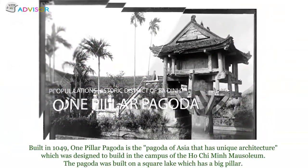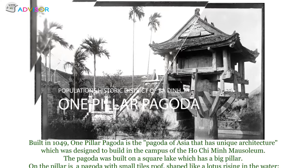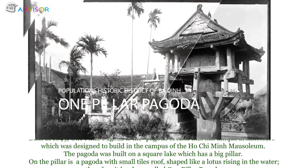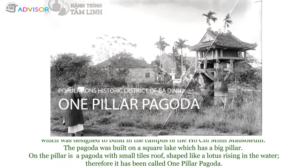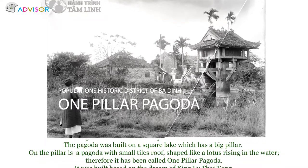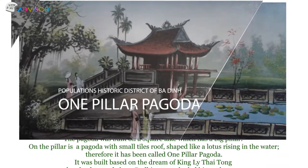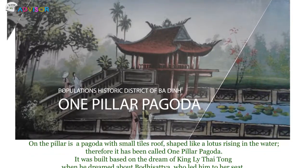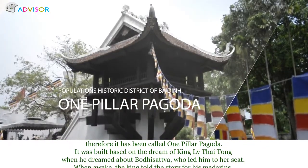Built in 1049, the One Pillar Pagoda is considered one of Asia's most uniquely architected pagodas, built within the campus of the Ho Chi Minh Mausoleum complex. The pagoda was built on a square lake atop a single large pillar. On the pillar rests a small pagoda with a tiny roof shaped like a lotus rising from the water — which is why it is called the One Pillar Pagoda.